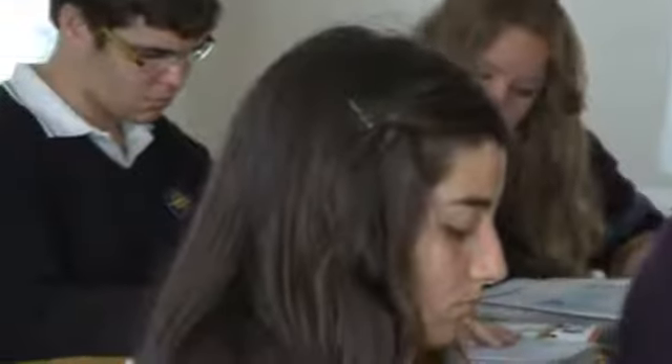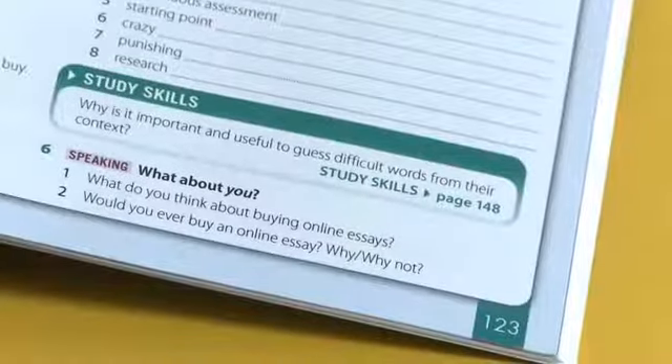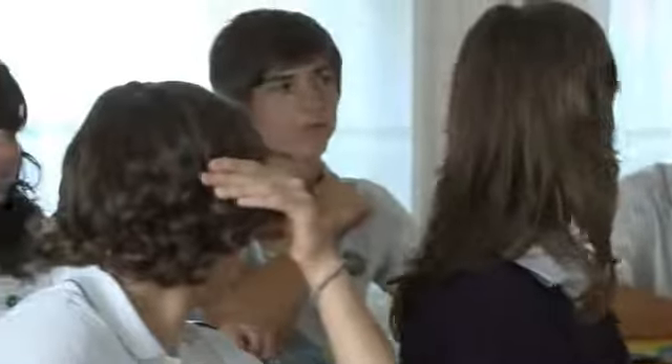You've done that really well, and you did it without a dictionary. There's a question here: why is it important and useful to guess difficult words from context? Because in an exam you can't look in a dictionary — you have to know the word. Many times you don't have a dictionary with you, so if you practice deducing what words mean by looking at the words before and after, that can help you get a good idea of what the word possibly means.